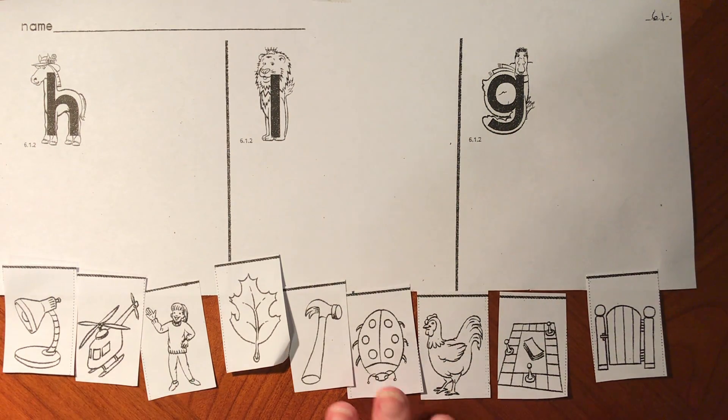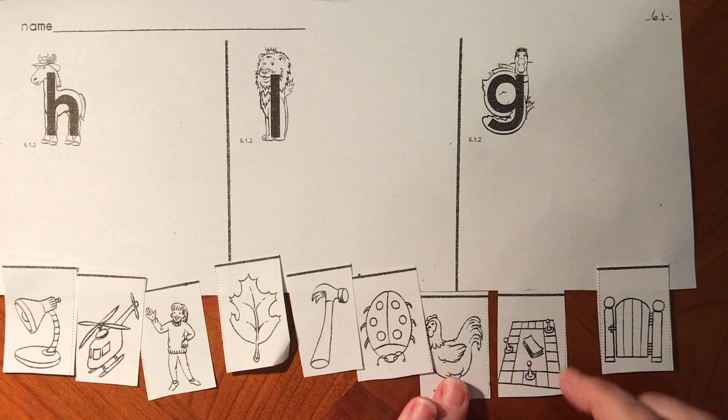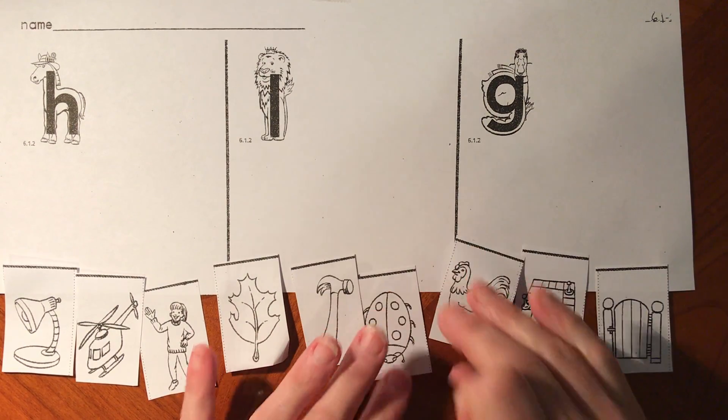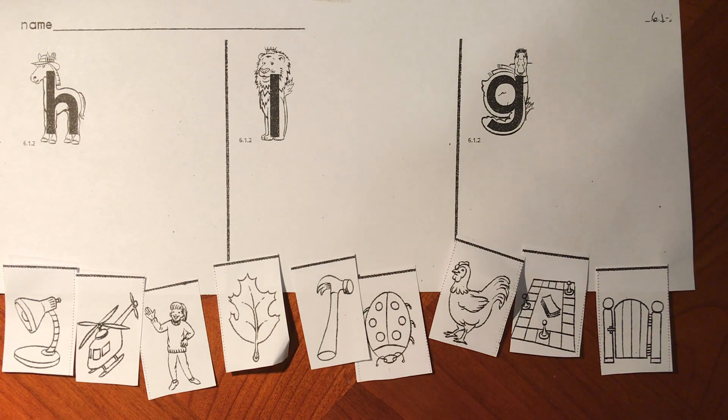If you haven't cut your pictures out, pause the video and cut them out now, and we will sort the pictures for what sound they start with.